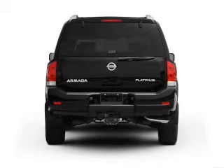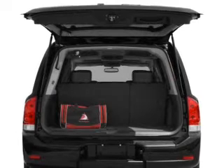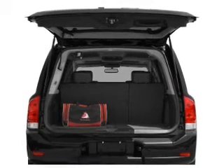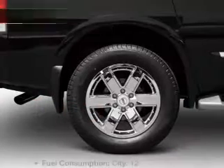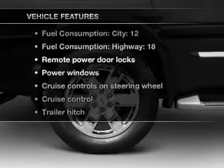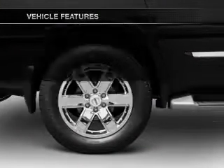Stand out from the crowd with premium wheels. Get advanced listening benefits from the premium sound system. The anti-lock braking system will help deliver you safely to your destination. And with these notable features, you won't want to miss out on the opportunity to own this amazing ride.